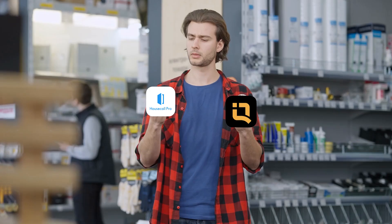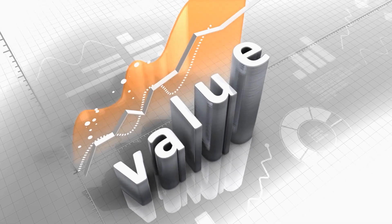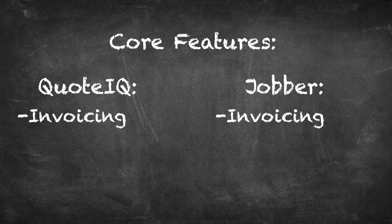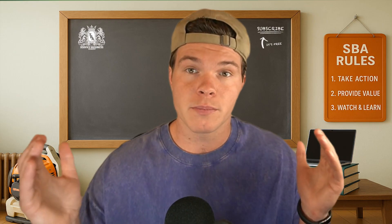By the end of this video, you'll know exactly which one fits your business best and which one is quietly giving you more value behind the scenes. So let's get into Housecall Pro versus Quote IQ. Both platforms cover the basics — quotes, invoices, job scheduling, customer profiles — but the way they approach those features is where things start to diverge.